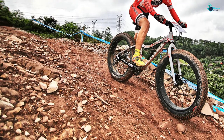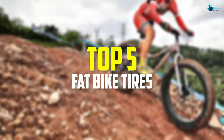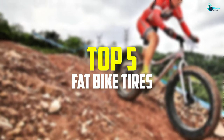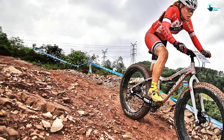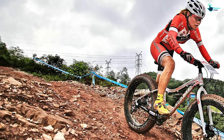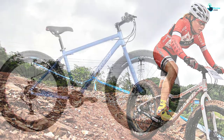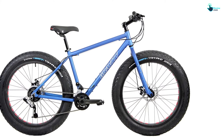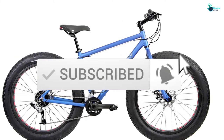Hey guys, in this video we're going to be checking out the top 5 best fat bike tires available on the market for their true quality. I made this list based on my personal opinion and hours of research, and listed them based on popularity, quality, price, durability, user opinions, and more. If you want to see more information and updated prices, you can check out the description below. Let's get started.